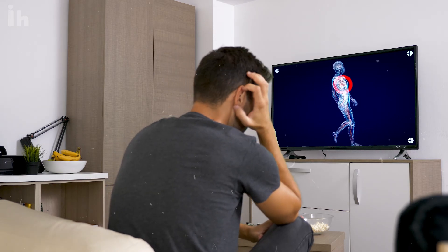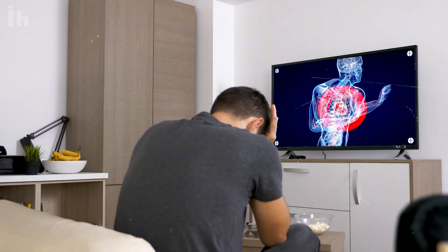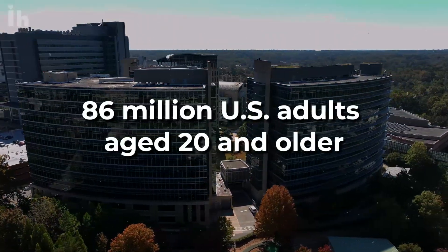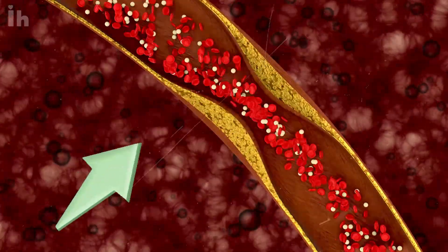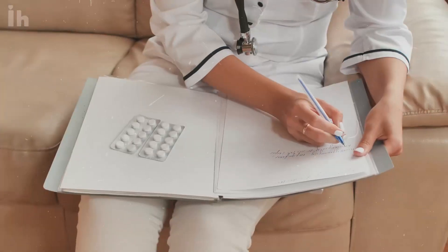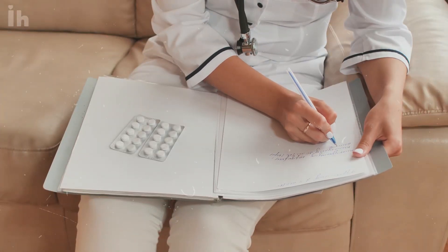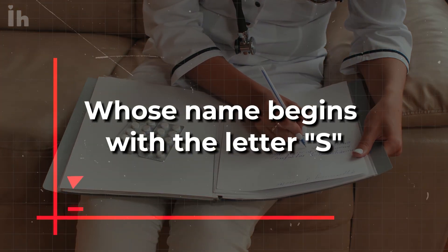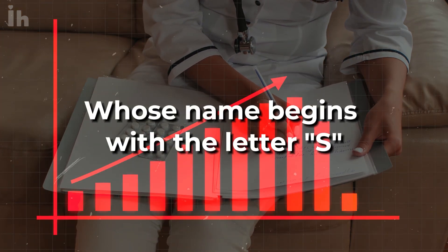High cholesterol is a leading contributor to cardiovascular diseases like heart attacks and strokes. According to the CDC, approximately 86 million U.S. adults age 20 and older have elevated cholesterol levels. What if I told you that a commonly prescribed cholesterol medication, whose name begins with the letter S, might be associated with an increased risk of dementia?